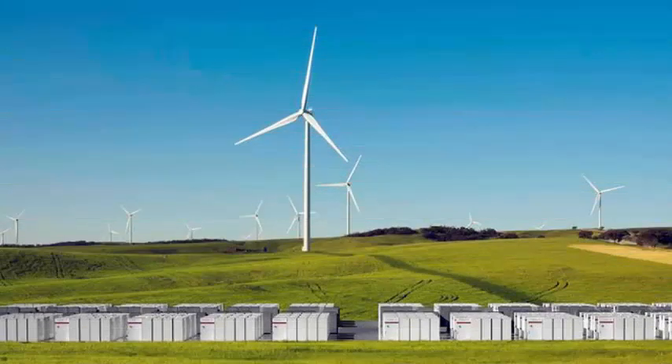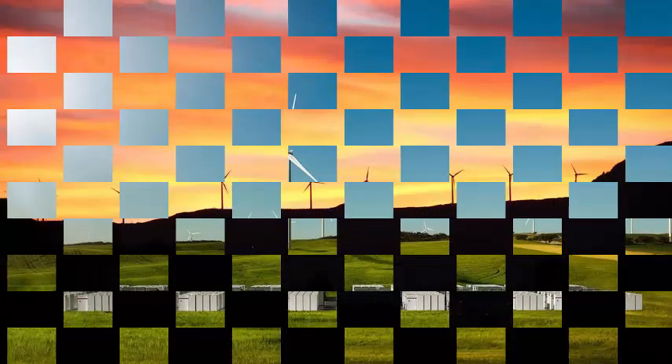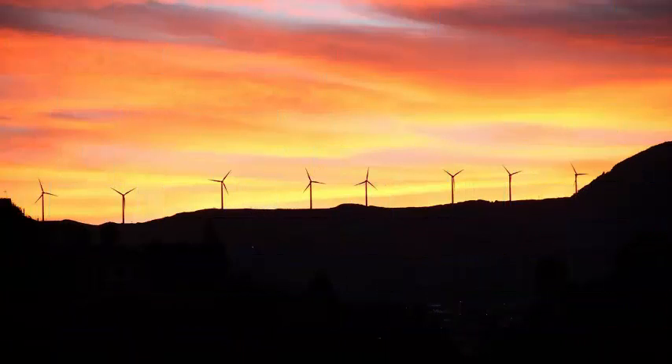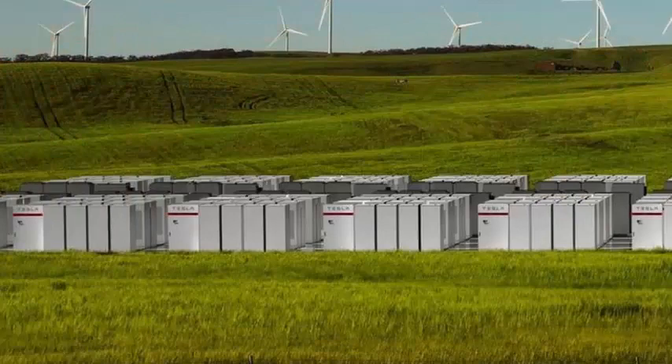Tesla has managed to deliver something on time, even if it is delaying its projections for the Model 3 electric car. It has completed the production of a huge battery farm in South Australia, which is designed to capture and store the energy produced by a wind farm and distribute it to the grid when it is most needed.